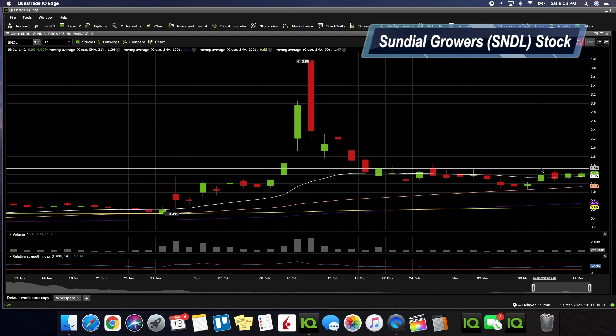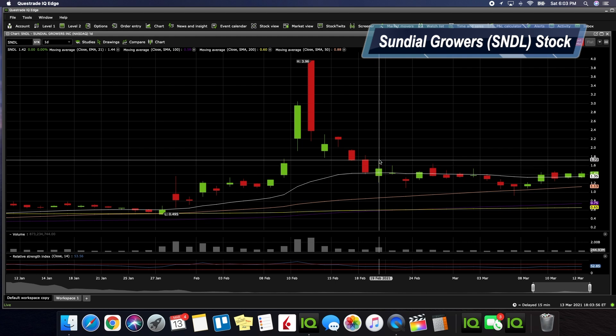On Monday we're definitely looking for SNDL to start testing and getting above a dollar and 55 cents. As you can see, that is an area of resistance all the way back from February 19th. If we can pass this particular area, we'll definitely see a move to the upside getting into the dollar sixties and a dollar seventies. That is something we're looking forward to next week.